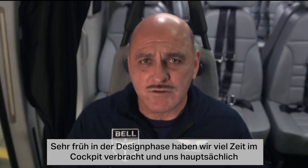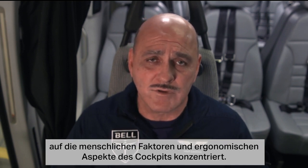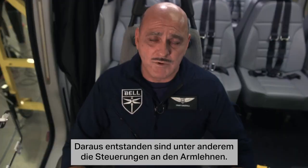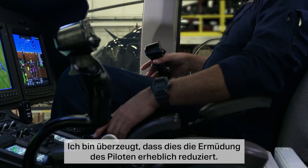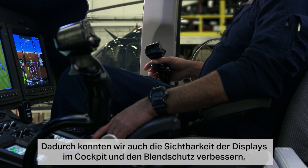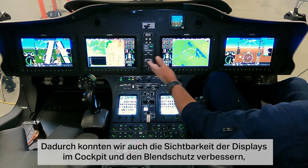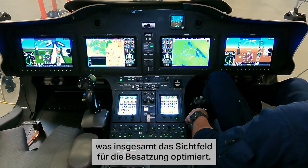I'm Troy Caudell, the lead experimental test pilot for the Bell 525 program. Very early in the design phase, we spent a lot of time in the cockpit focusing mainly on human factors and ergonomics. One of the things that came of that was the sidearm controllers, which I believe reduces pilot fatigue significantly. It also enabled us to improve the viewability of the displays in the cockpit, and that enabled us to lower the glare shield, which provides an enhanced field of view for the air crew.